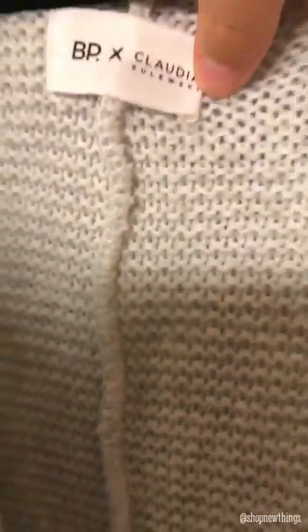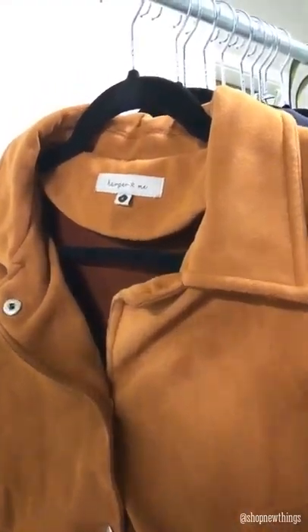Then I found this Athleta size medium — it's like a speckled gray woven texture, it also has pockets, super long and comfy. This one is an Old Navy extra extra large with a woven texture. Then I found a BP collaboration with Claudia Saluski — I watch her on YouTube — but this is a really pretty woven light gray cardigan that's really long and it has pockets. Then I found this marled Reunited Clothing size medium — gray and white woven texture with pockets and a hood. And then — I didn't know this brand — but this is Harper and Me, size large, it's like a suede button-up jacket.